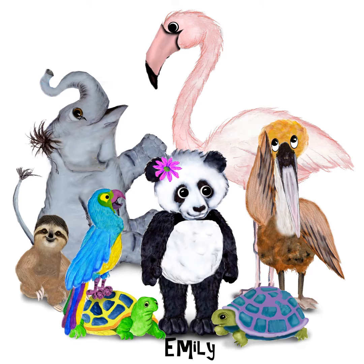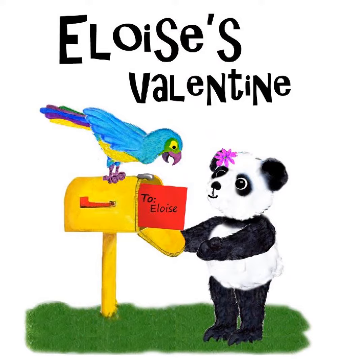Valentines come in many shapes and forms, and this valentine is a series of clues that can only be solved with the help of friends. Let's look at some selected pages from a book that is personalized for Eloise.